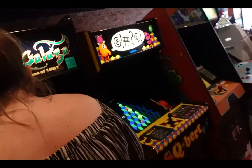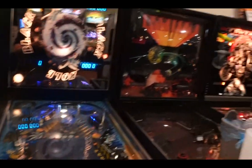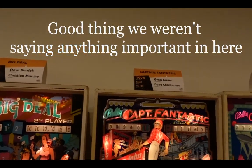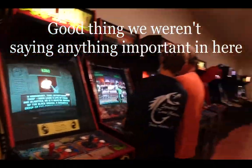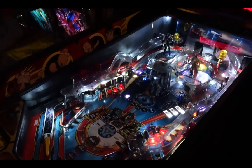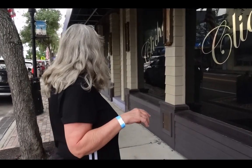Oh, Frogger! Some of the oldest machines seem to be in the back. And it's Iron Man time! I don't know what number the arcade was on TripAdvisor, but it should be number one. It was pretty high on the list — I think Sponge Docks are probably number one.